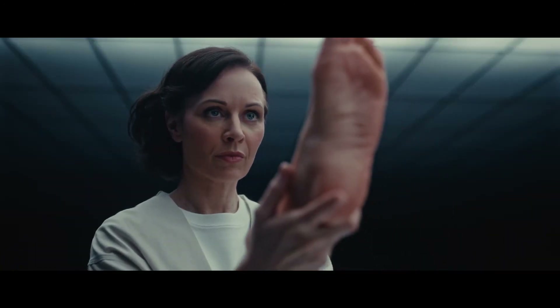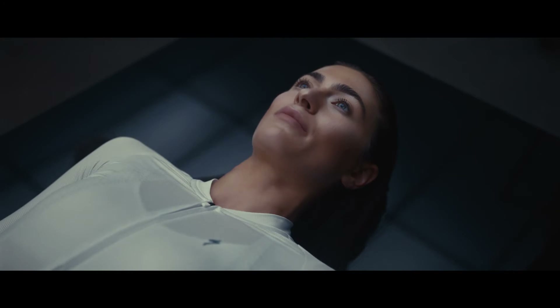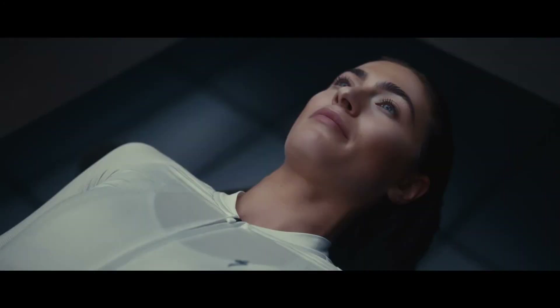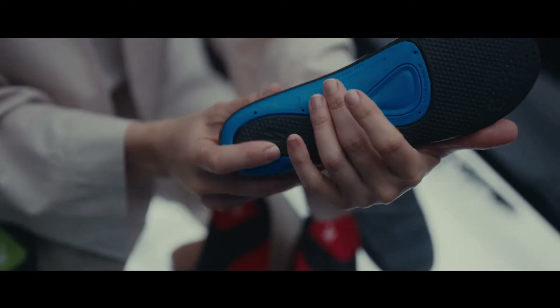To prevent foot collapse, Body Geometry footbeds feature three levels of arch support, all of which are customizable. And by separating bones in the forefoot, a metatarsal button ensures that delicate nerves in the foot are kept cool and comfortable.